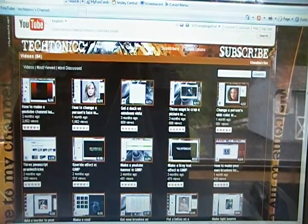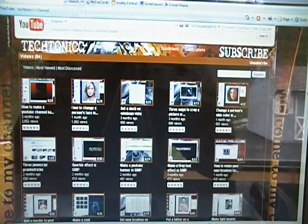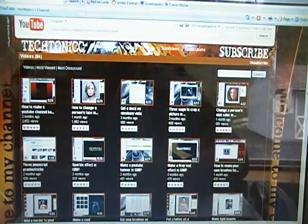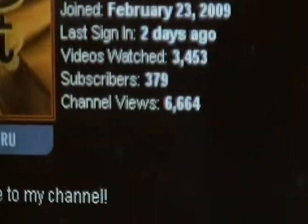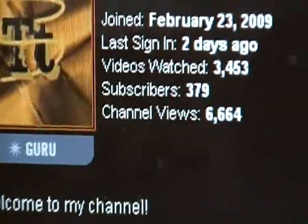Both of their links will be in the description. Thanks for watching. Remember, right now he is at 379 subscribers. Come on, guys — we can get him to 400 subscribers.